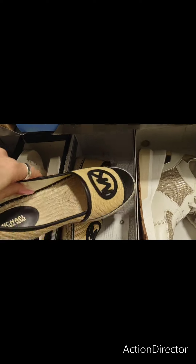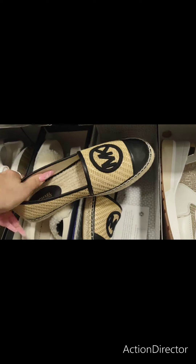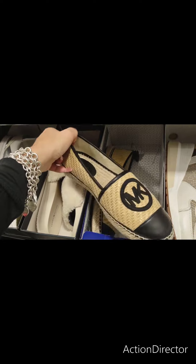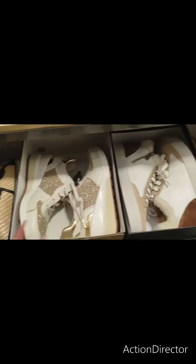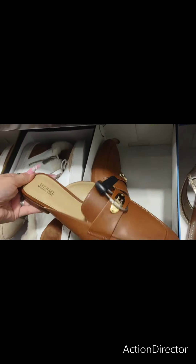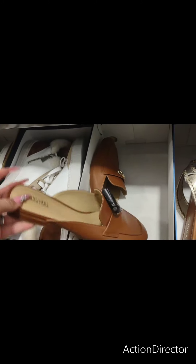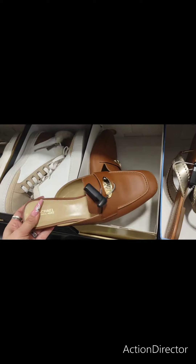Look at how pretty — Michael Kors. $59.99. My gosh, those are pretty. Sometimes it's worth paying money, especially when it comes to your feet. Here's another beautiful pair of Michael Kors. $49.99. I like those. These would look cute with what I'm wearing tomorrow.